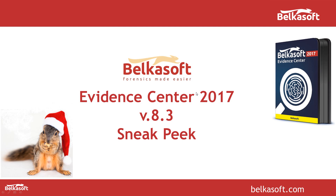Hello everyone. My name is Yuri Gubanov. I am from a company called BelkaSoft. And today I would like to show you a sneak peek of our Evidence Center 2017 version 8.3.